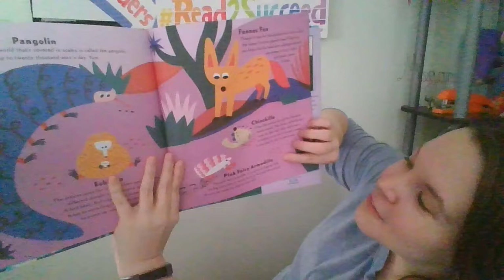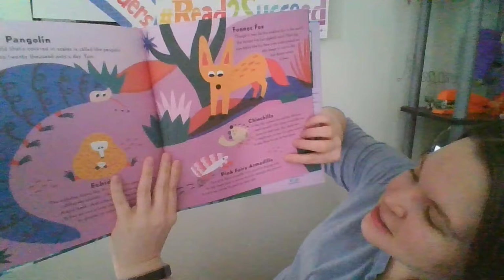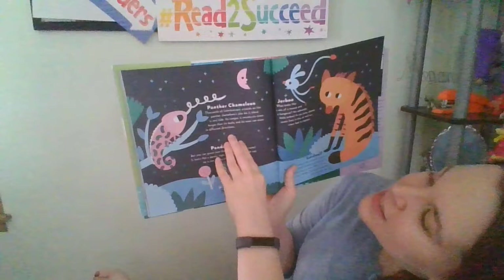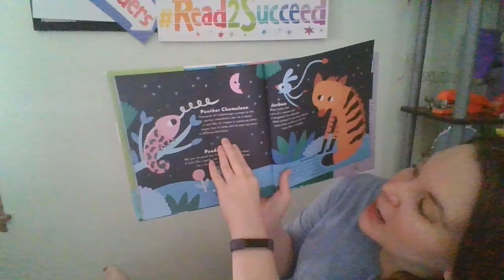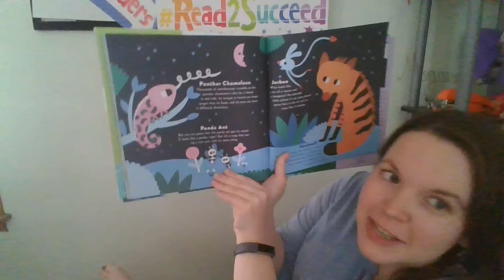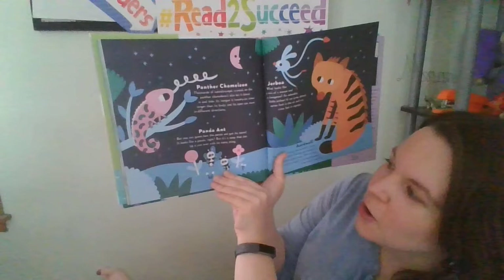The Pink Fairy Armadillo is so good at digging with its big claws that it seems to swim through the ground. It curls up inside its shell to stay safe. The Panther Chameleon has thousands of kaleidoscope crystals on its skin that let it blend in and hide. Its tongue is 26 times longer than its body and its eyes can move in different directions. The Panda Ant is actually a wasp that can tip a cow over with its nasty sting.